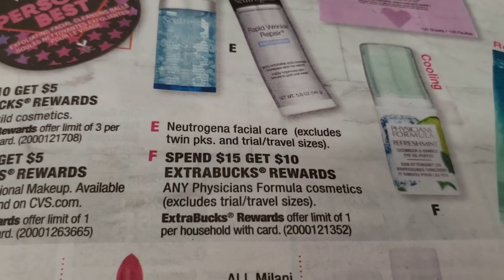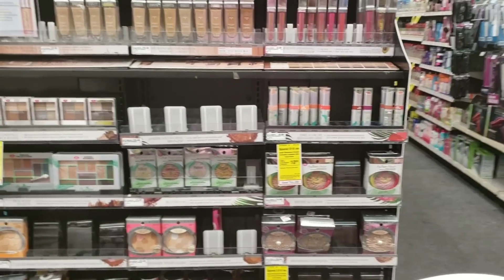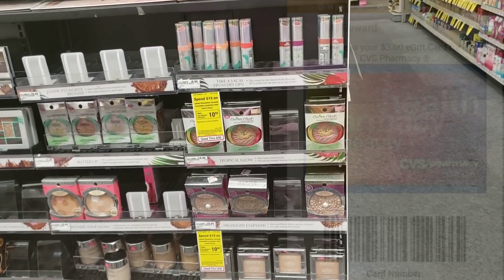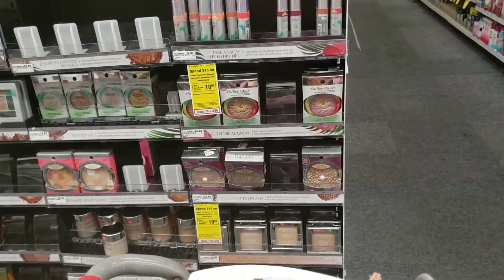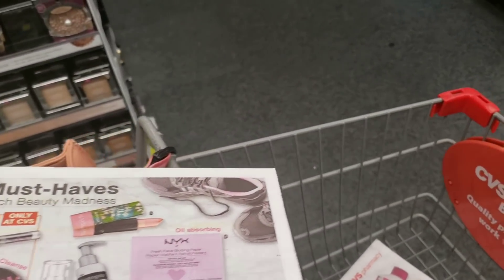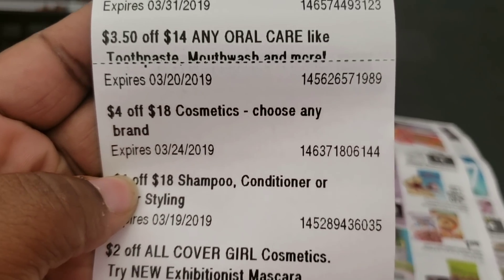Today I'm getting the Physicians Formula. What I have to go toward that $15 purchase is two Fetch Rewards gift cards at $3 each, which makes $6, plus I have $3 in ECBs from spending $30 on beauty. I also have a $4 off of $18 on any brand cosmetics clipped to my app.